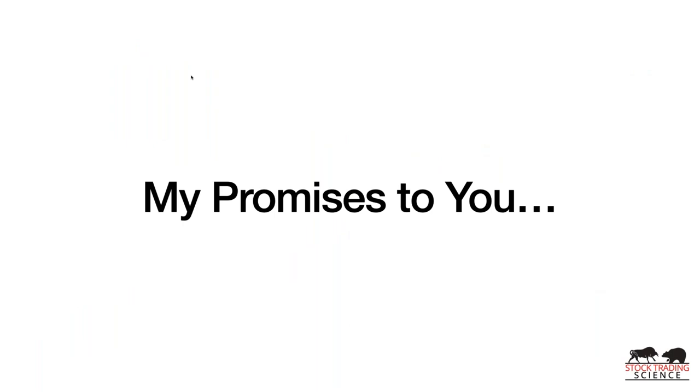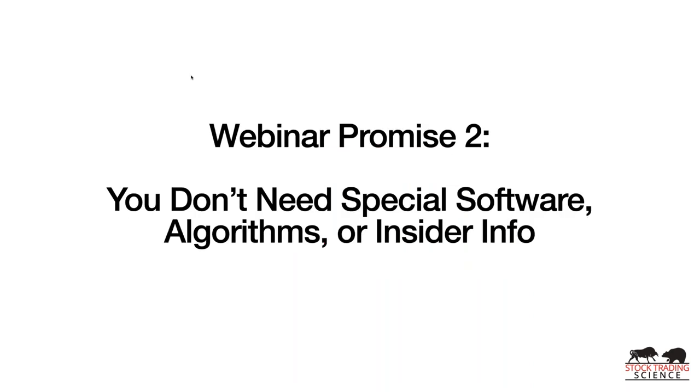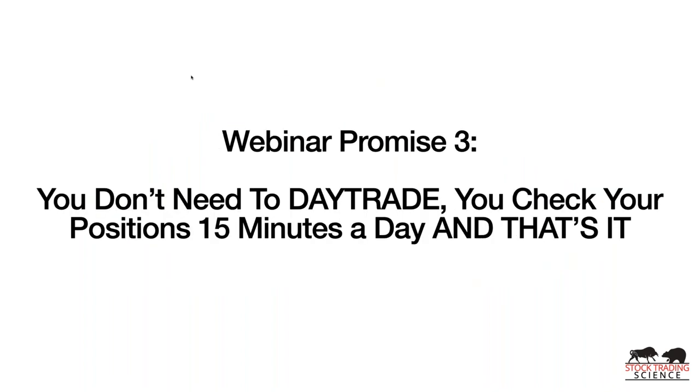Here's my promise for today: number one, we're going to show you why you don't need fundamental analysis — nothing wrong with earnings reports and EPS, but you don't need it to make big money. You don't need special software, algorithms, or insider info. A lot of traders go on an indicator binge learning every indicator under the sun — that doesn't lead anywhere. All indicators are just basic reflections of the same things. You need to recognize and only trade stocks doing what you already want them to do.